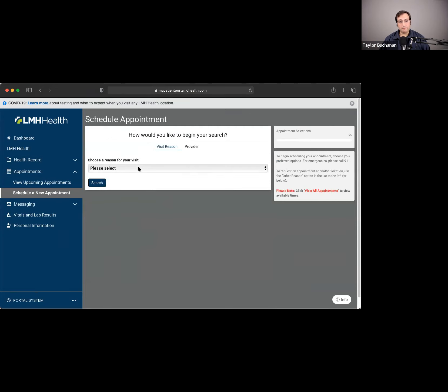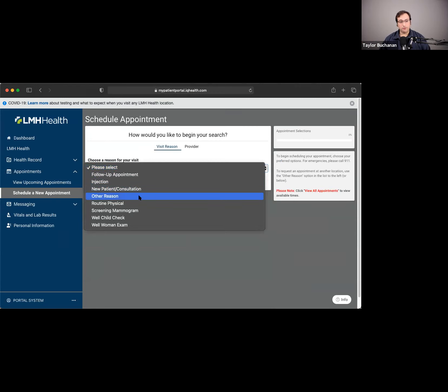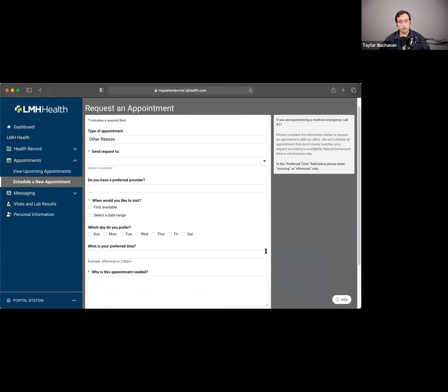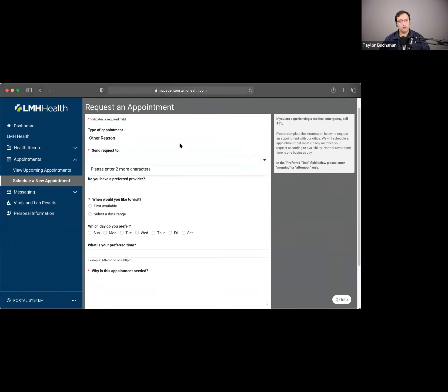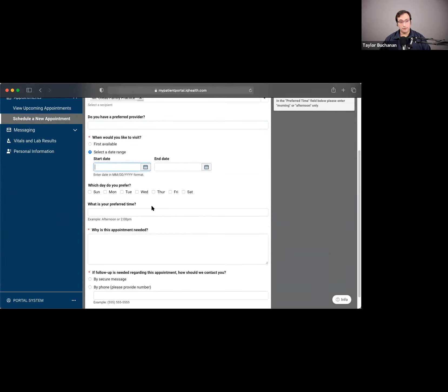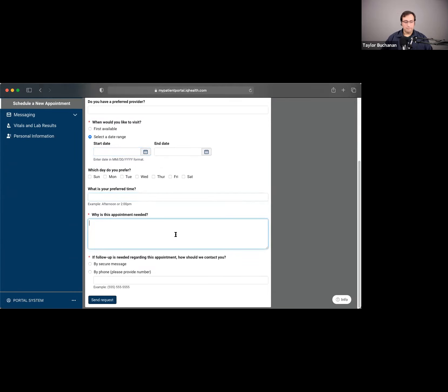What's available for self-scheduling is fairly limited right now, but I can still choose 'Other' from the dropdown list, which gives me a more open-ended form to request an appointment with a clinic not ready for complete self-scheduling. From here I can type the clinic name — like Mount Oread — enter a preferred provider, choose first available or a range of dates, select a preferred time, explain why I need an appointment, and choose whether to be followed up with via secure message or phone call to confirm the date and time.